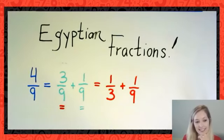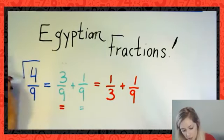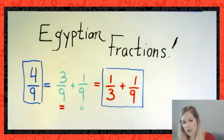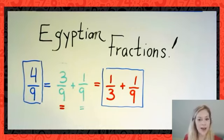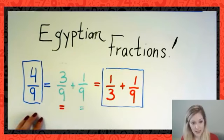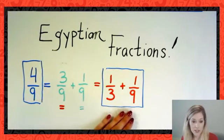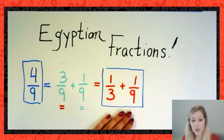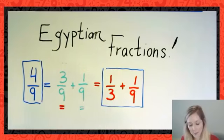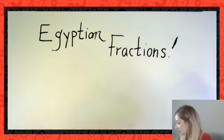The Egyptians wouldn't have written 4/9 — they would have said it is 1/3 plus 1/9. You might think, well, that seems silly. Obviously math has progressed to find better ways of representing fractions. But we'll see in some real-world problems coming up that this strategy actually applies really nicely, and you might already be doing it in the real world without even being aware of it.